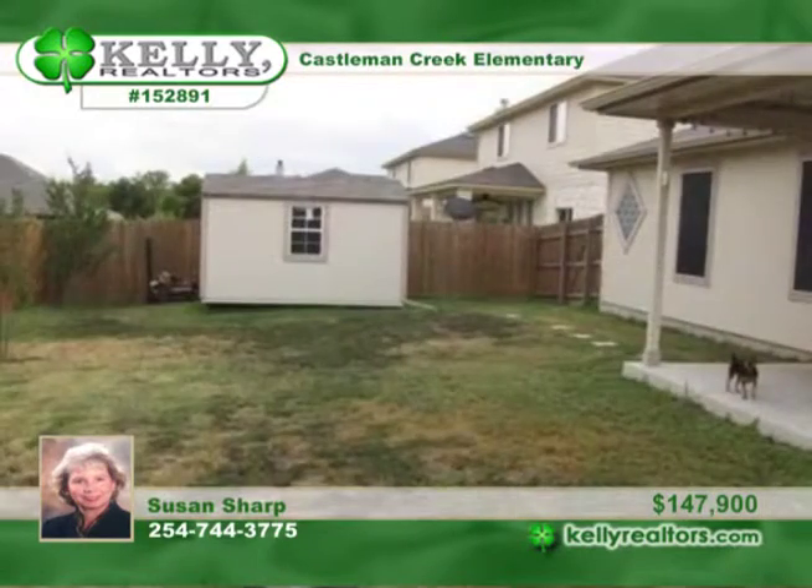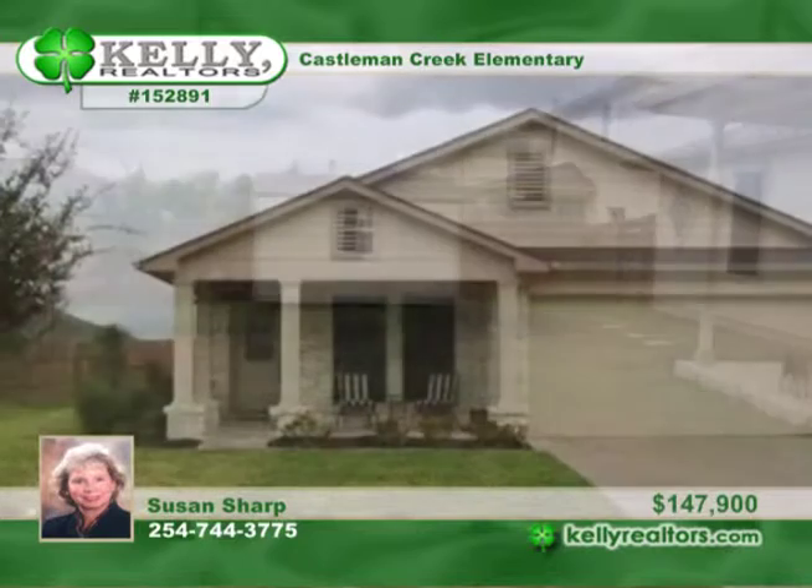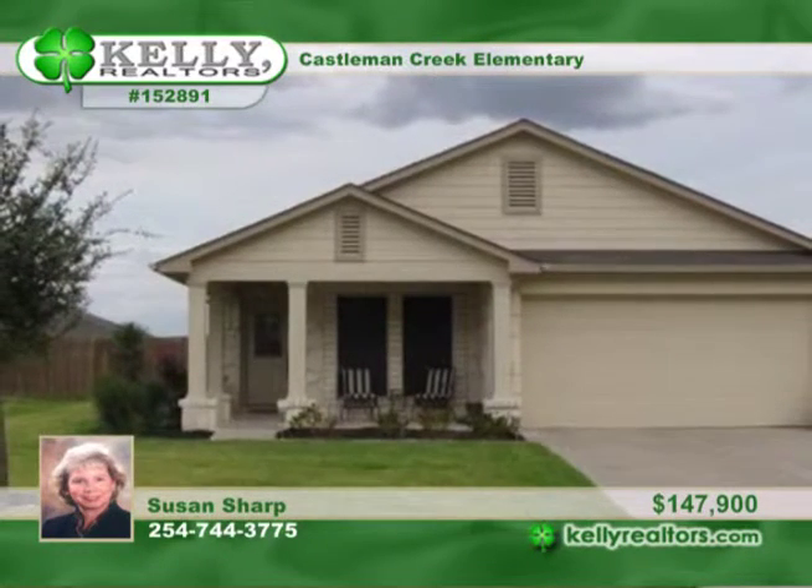The isolated master bedroom features a whirlpool tub, walk-in shower, and dual vanities. It sits on a cul-de-sac in the convenient Sendero Springs edition. Set up a private showing with Susan.